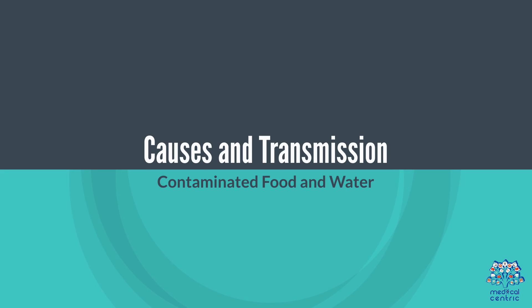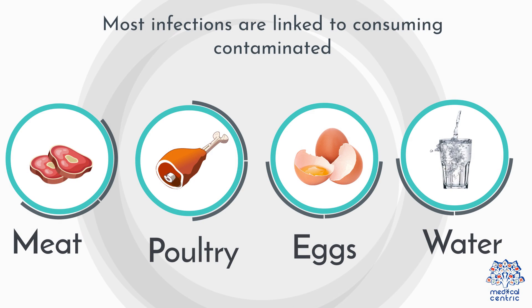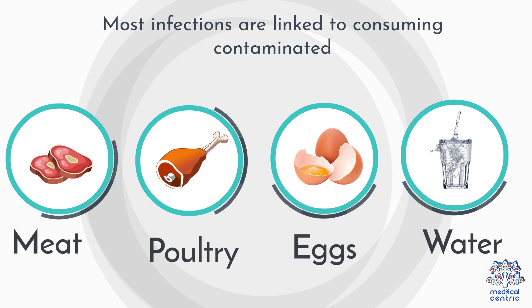Causes and Transmission. Contaminated Food and Water: most infections are linked to consuming contaminated meat, poultry, eggs, or water.